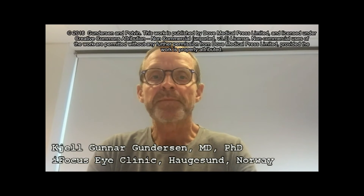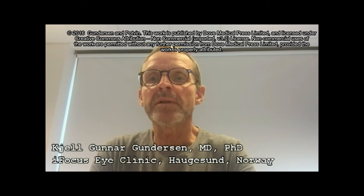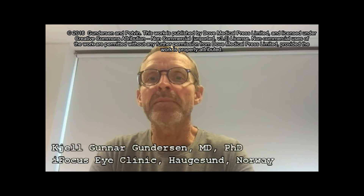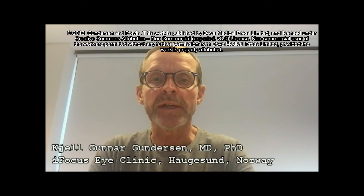Dear colleagues and friends, the title of our study was: Visual Outcomes and Subjective Visual Quality of the Bilateral Implantation of Diffractive Trifocal Intraocular Lens and Blended Implantation of Diffractive Bifocal Intraocular Lens.